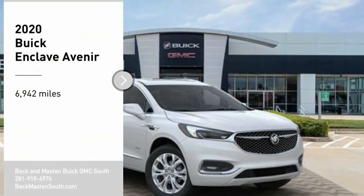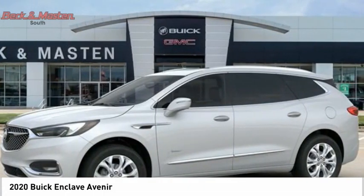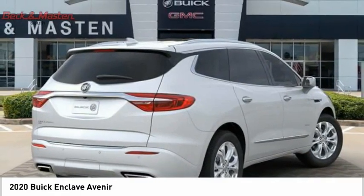We are pleased to show you the 2020 Enclave. The Enclave offers three rows of seats standard. Not only is it roomy and stylish, but Buick really did its homework on this vehicle. They did not cut any corners.